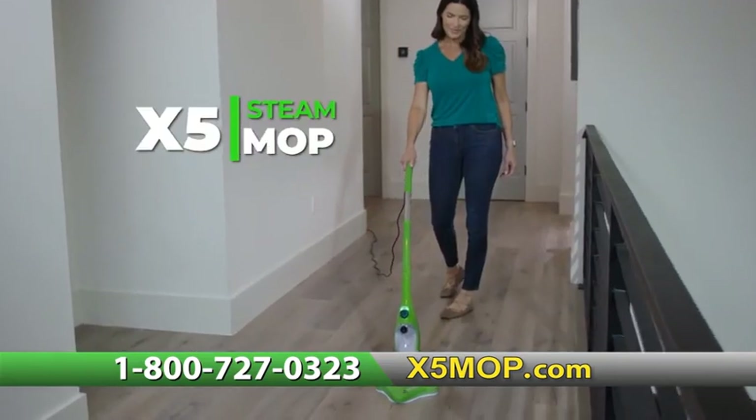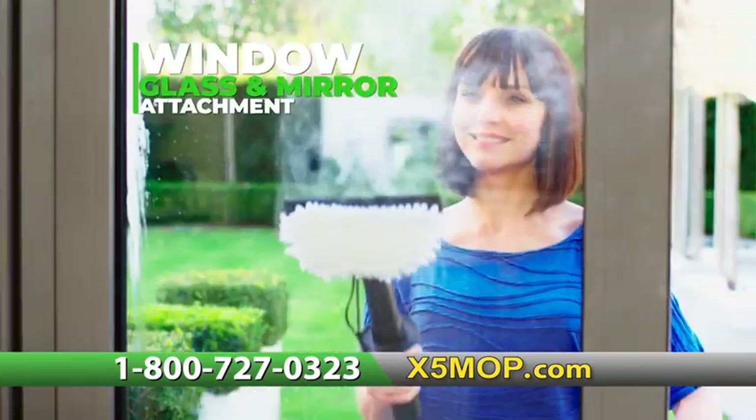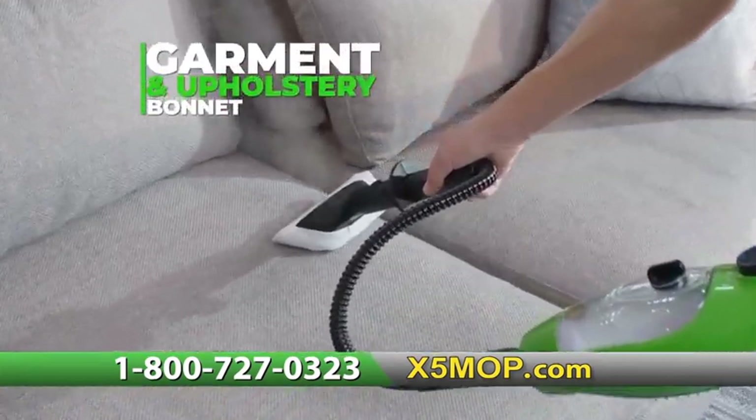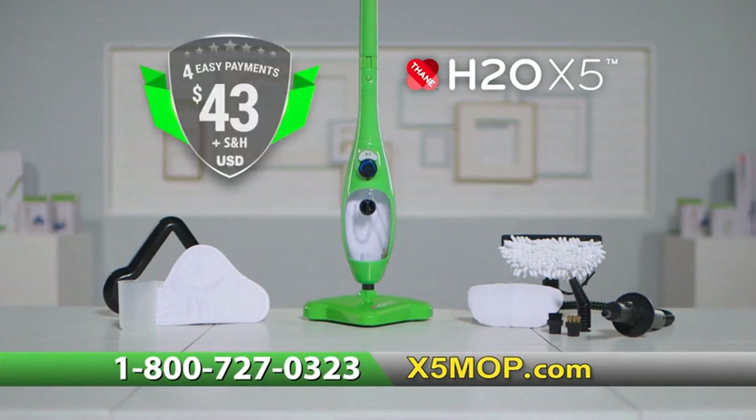You'll get the X5 Steam Mop with microfiber pad, the carpet glider, the handheld scrubber, the window glass and mirror attachment, and the garment and upholstery bonnet. It's a complete 10-piece system, all this for just four easy payments of $43.